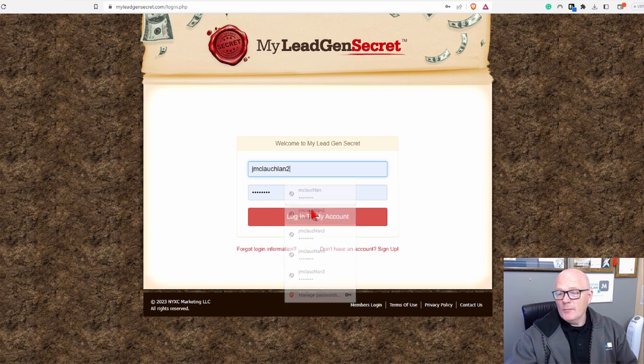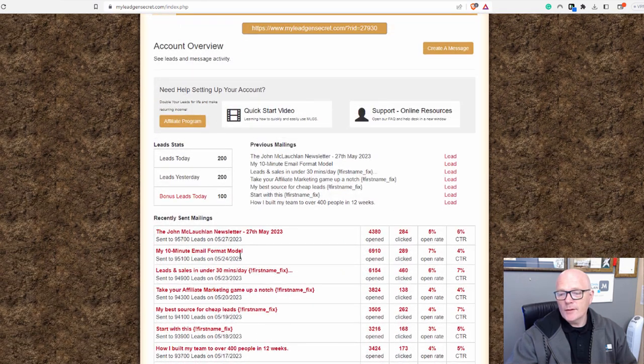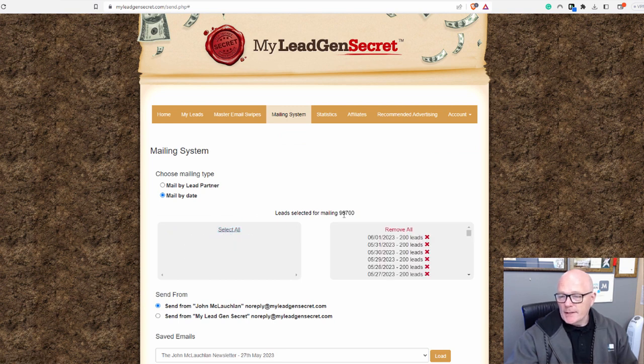If I look at account number two — the same emails — all I do is copy and paste the emails from one account to the next and just change the tracking to make sure it's relevant for each account. In this account, if I go to the mailing system and select all the leads, you can see there's 96,700 leads in this one and the subsequent five accounts.